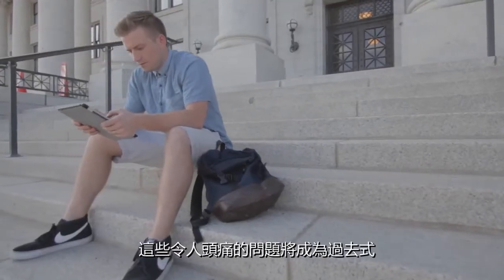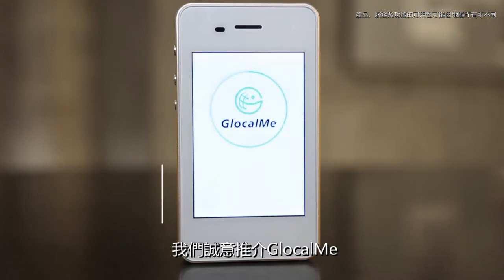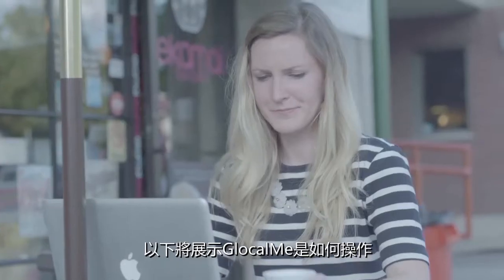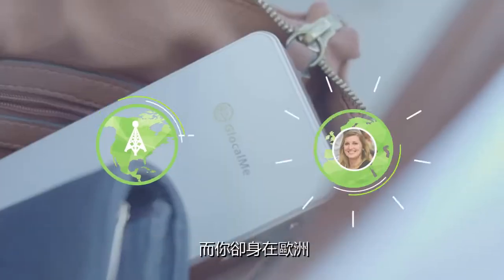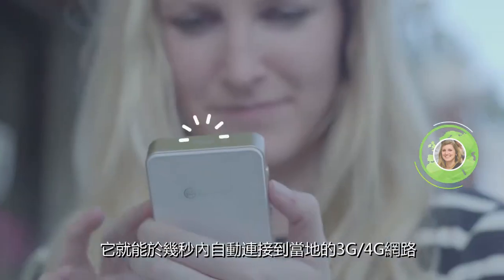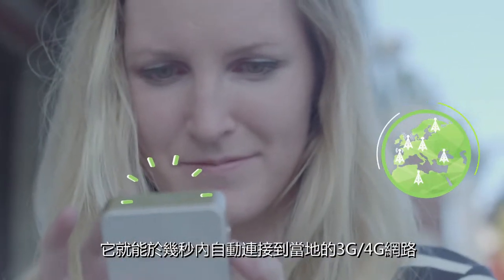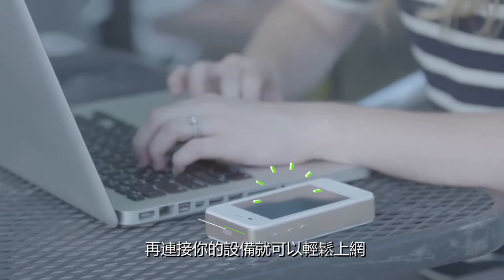We figured out a way to get rid of all that with one simple device. Introducing LocalMe. Here's how it works: say your phone uses a carrier in the U.S., but you're in Europe. Simply turn on LocalMe. In seconds it finds a 3G or 4G network around you and turns it into a Wi-Fi signal. Connect your device and you're good to go.